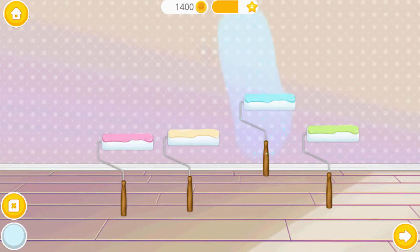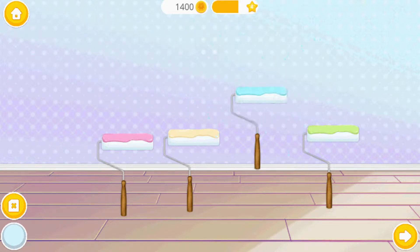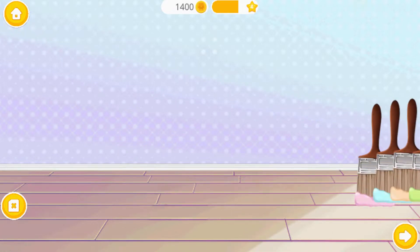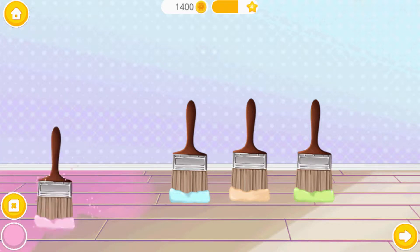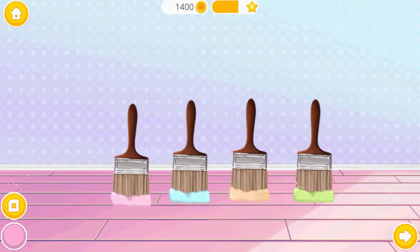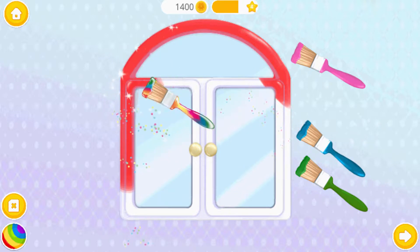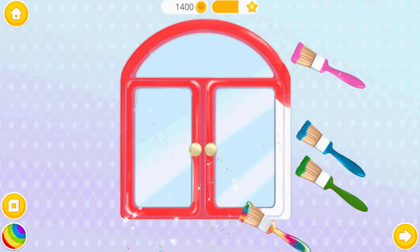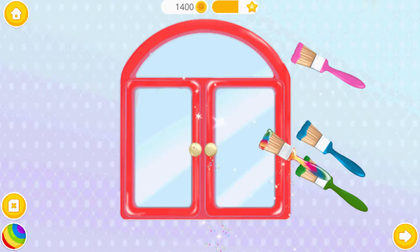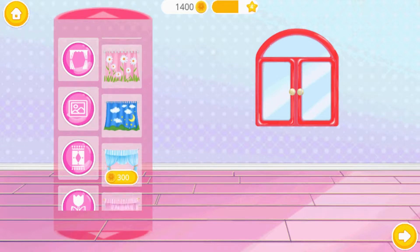Welcome back! Let's design a baby room. First, paint the walls. Great! Now the floor. Color the window, please. Oh, it looks cozy! Now decorate it the way you like.